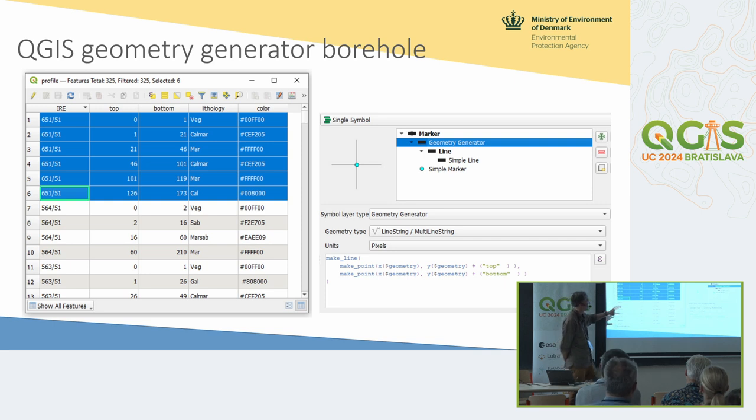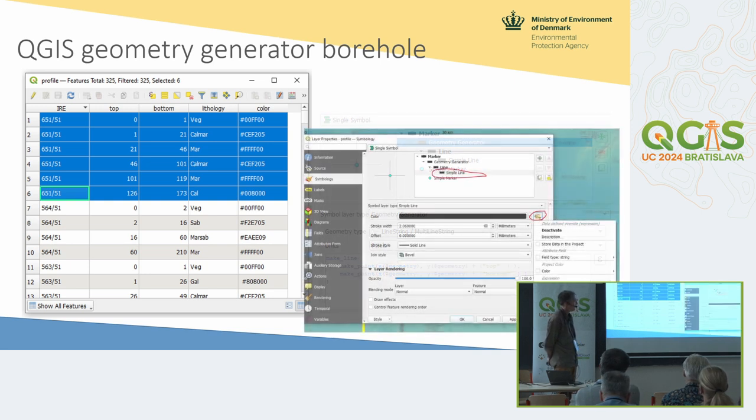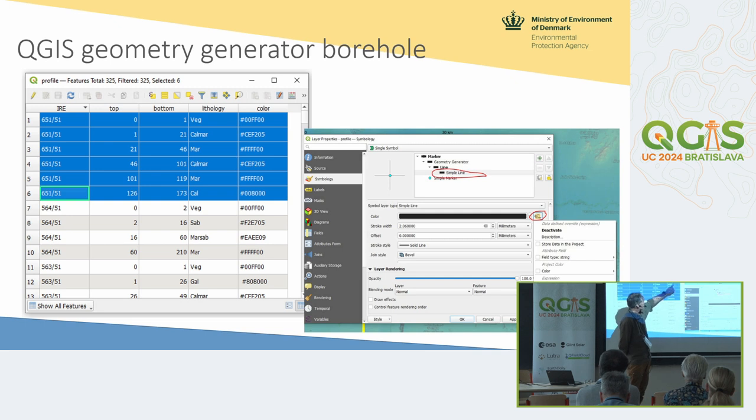This data is joined but not normalized — these two columns tell you the same thing, so you could move that out to a separate lithology table. Then we add a geometry renderer, just a single symbol, and tell it to make a line with a geometry using the top and bottom columns, and you get the borehole drawn. This is a very fast technique — in Denmark we've done it on 400,000 boreholes, with two to three million records for the lithologies, and it renders really fast. The next step in the geometry renderer is to data-bind the line to the color column, so you get the color of the lithology in your borehole.